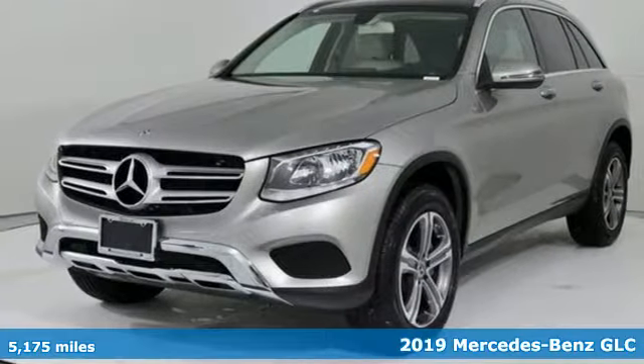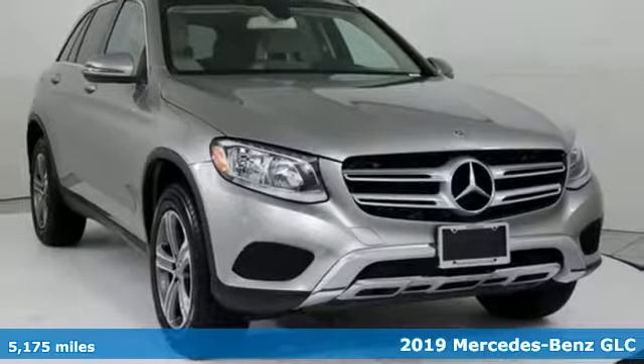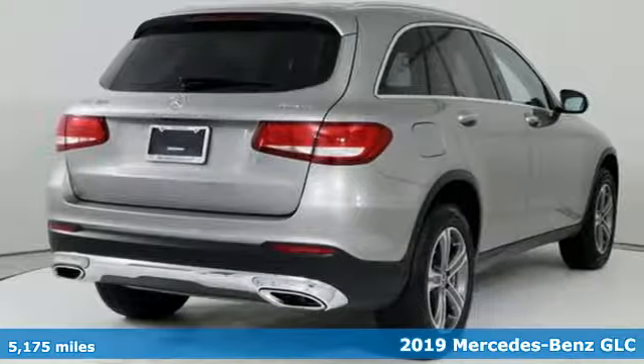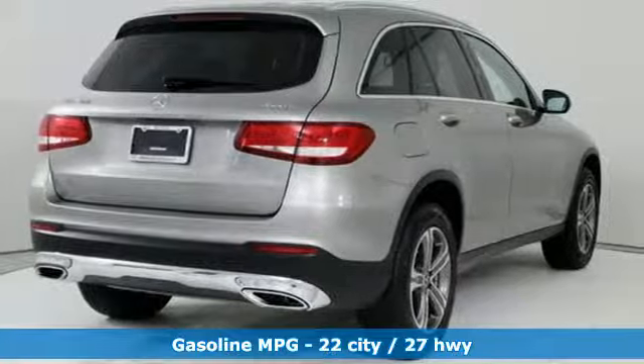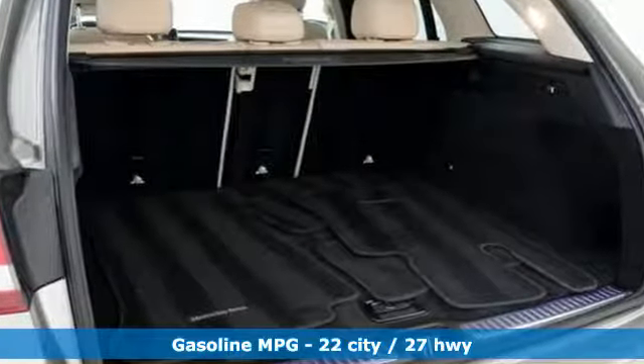Here's a 2019 Mercedes-Benz GLC. Corners are traded in for curves. The GLC has emerged with a C-Class inspired cabin and sophistication and a taste for the wild. It comes with the features you need and better yet,